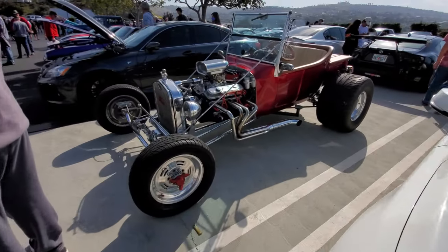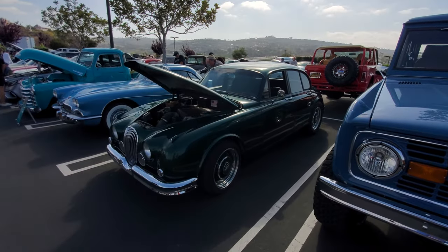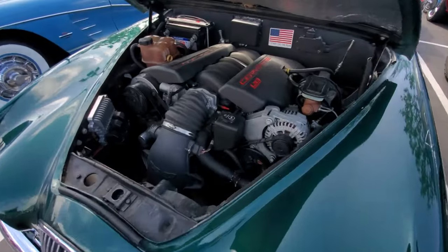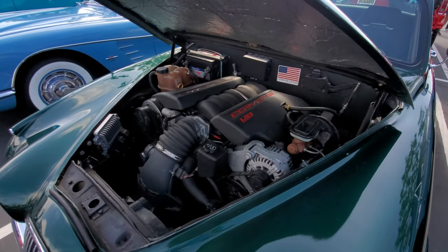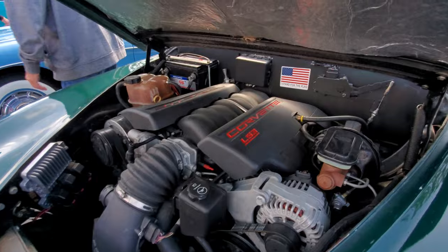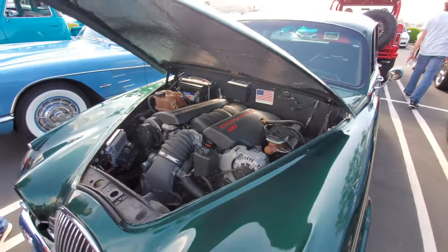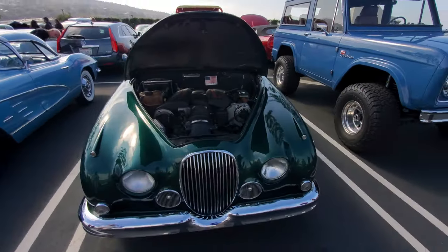Here's another hot rod — it looks like a vintage Jaguar four-door, but once you pop the hood you see this owner has shoehorned in a Corvette LS3 motor. And there's an American flag sticker on a British car — that's pretty crazy.